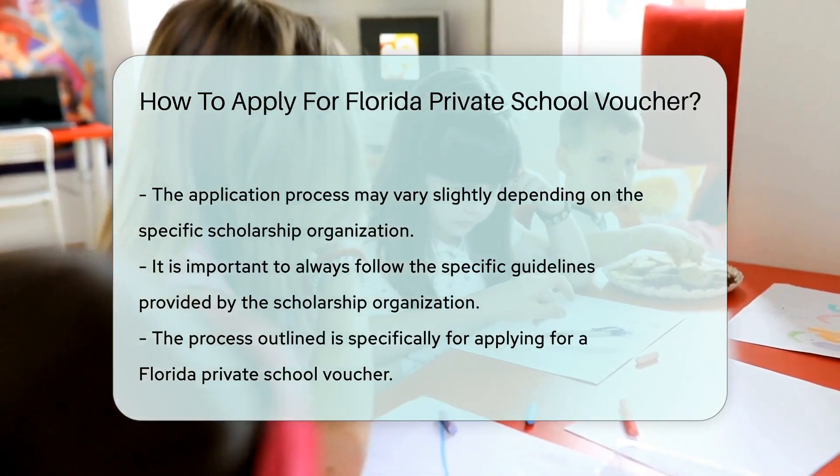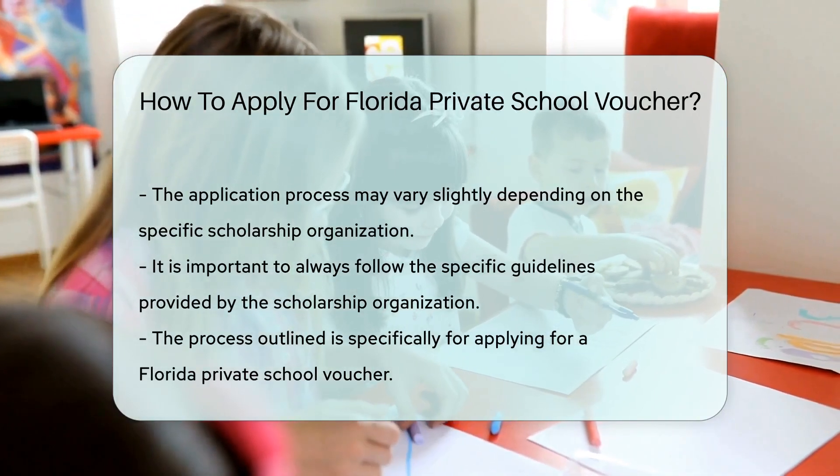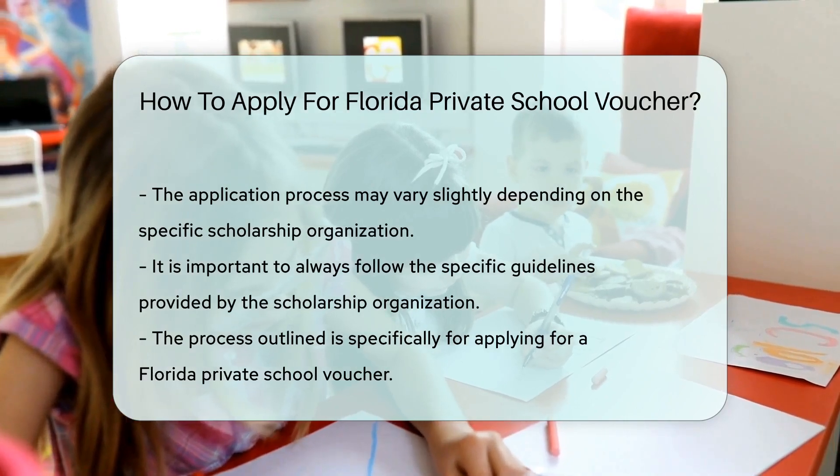And there you have it, folks. That's your step-by-step guide on how to apply for a Florida private school voucher. Education is a valuable investment, so make sure you explore all your options.